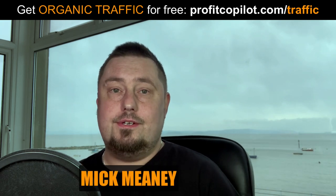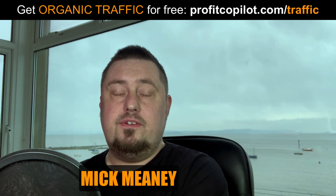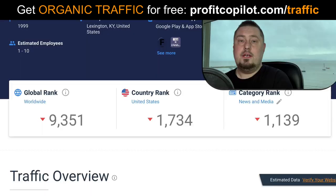Hey guys, here's how I got an extra three hundred thousand unique visitors to one of my websites for free. I'm going to walk you through the exact process step by step so you might be able to emulate that and get some similar results for yourself. So let's go check out the traffic source.